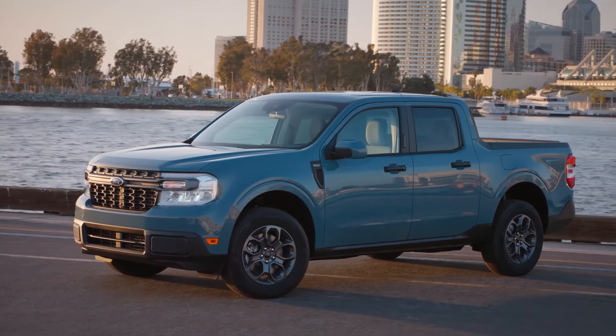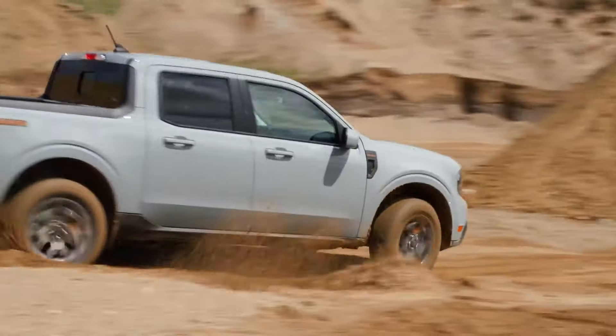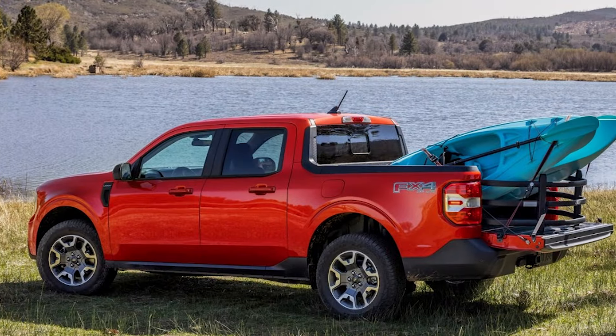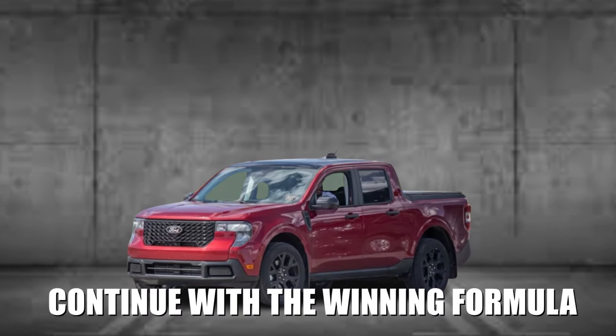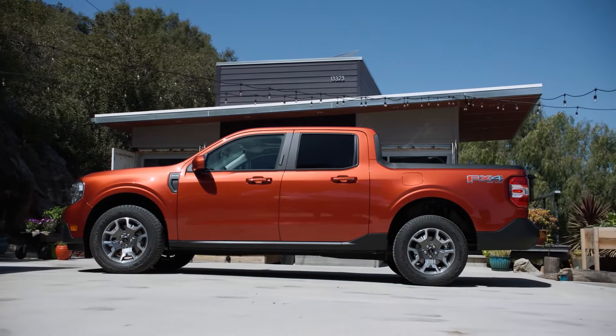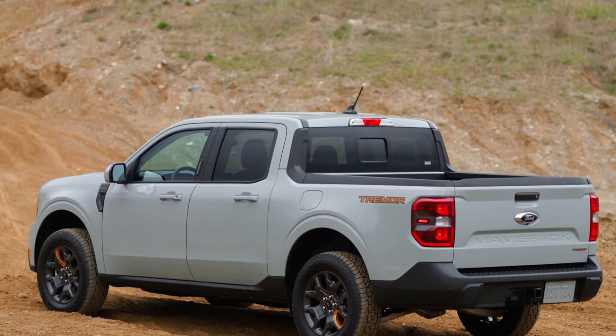As trucks are getting larger and larger, the Ford Maverick took the world by storm for people who just needed a small, fuel-efficient pickup truck that didn't look like a bulldozer. For 2025, Ford is going to continue with the winning formula, with small but welcome improvements. Stay tuned as we tell you how the all-new 2025 Ford Maverick shocks the entire car industry.